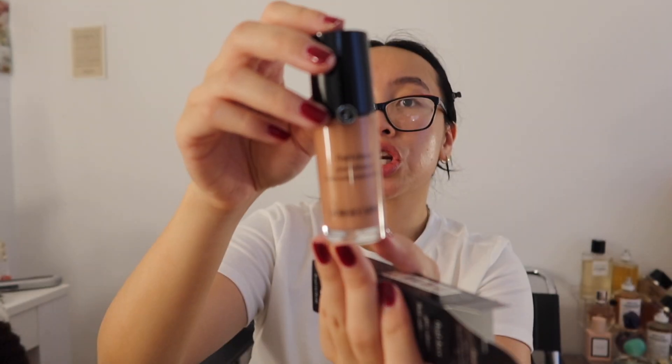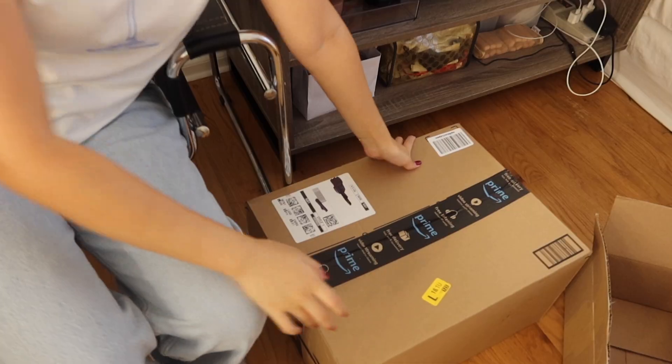Armani Beauty also sent over some goodies. I think it's really cute that they package it with the shopping bag. They sent over their Perfect Glow Flawless Foundation, their Multi-Purpose Glow Concealer, and two of their Glow Enhancers — shades 2 and 11. Let's open up shade 11 — I feel like this shade is very close to blushes I wear during the summertime, so I'm excited to try that.